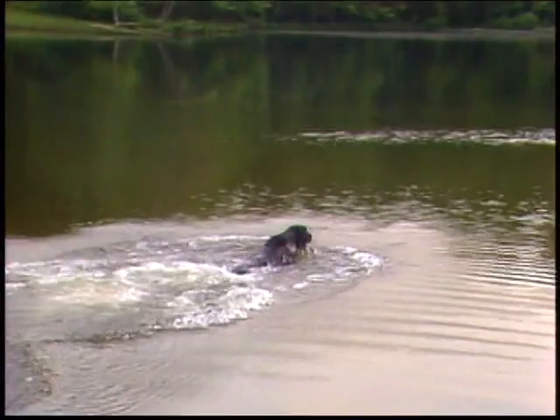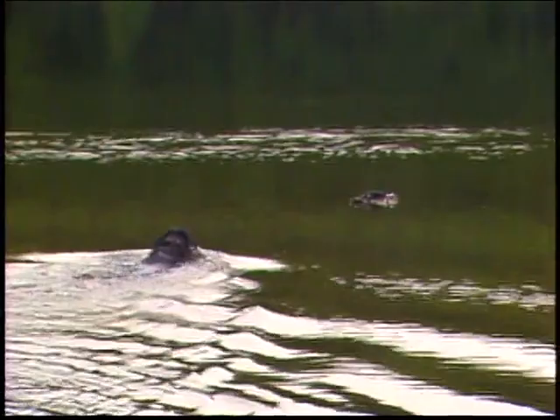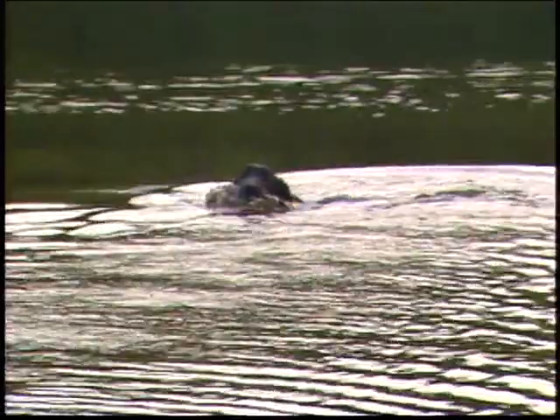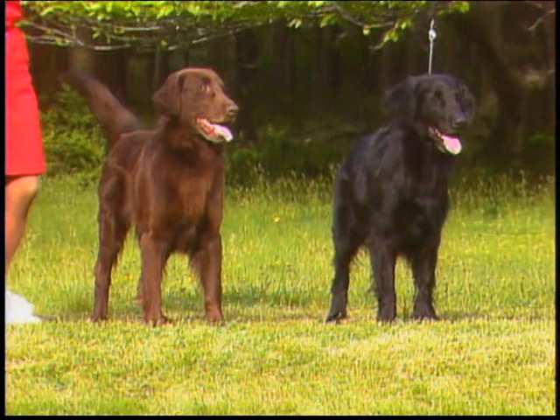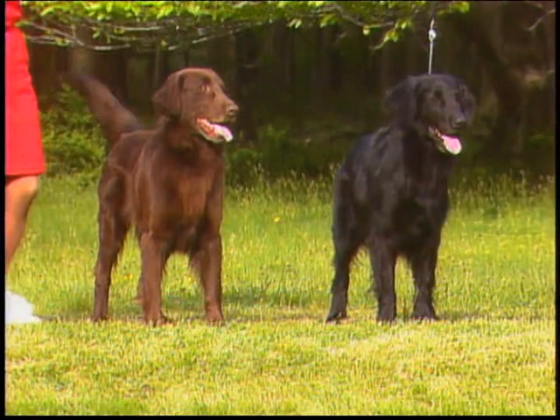The Flat-Coat is a strong but elegant, cheerful hunting retriever. Quality of structure, balance, and harmony of all parts, both standing and in motion, are essential. As a breed whose purpose is of a utilitarian nature, structure, condition, and attitude should give every indication of being suited for hard work and should be the basis for your evaluation. As for color, the Flat-Coat can be either solid black or solid liver — these are the only two colors allowed by the standard. Dogs of a yellow or cream color or any dog of a color other than black or liver must be disqualified.